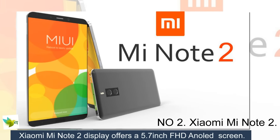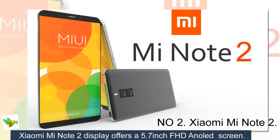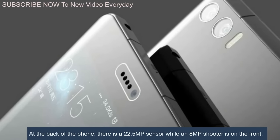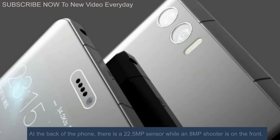Number 2: Xiaomi Mi Note 2. The Xiaomi Mi Note 2 display offers a 5.7-inch FHD AMOLED screen. At the back of the phone, there is a 22.5-megapixel sensor while an 8-megapixel shooter is on the front.